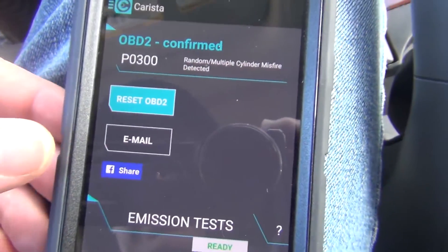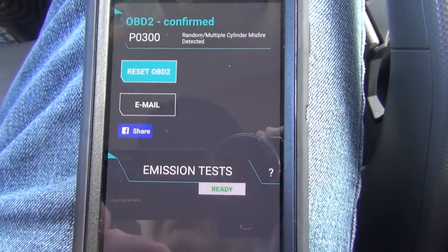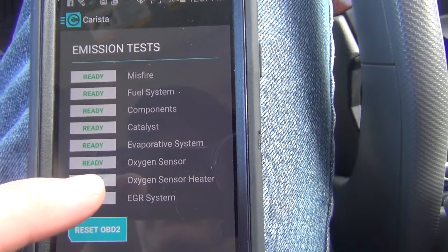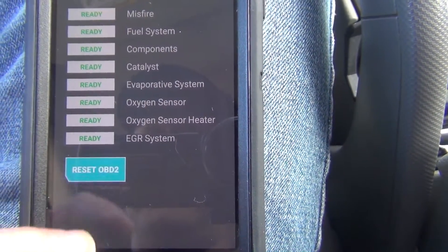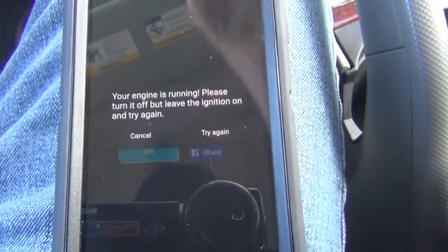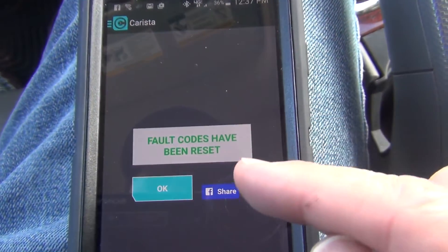I probably need new spark plug wires. But it's cool that I still have this code in here. You can email it to yourself, share it on Facebook. There's also an emissions test option. I can reset the OBD2 — but it says your engine is running, please turn it off, leave the ignition on, and try again. So I'll say try again. Fault codes have been reset.